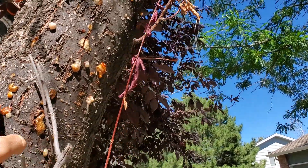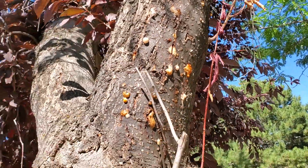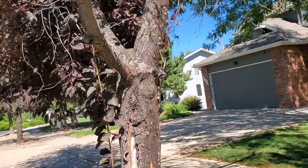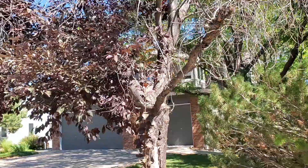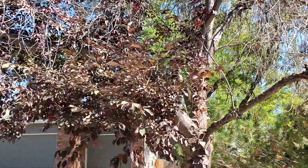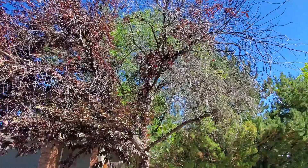Just picture underneath this bark — the flow of water is cut off. And if and when that gets cut off all the way around a branch or a leader, then a whole tree will eventually die, unfortunately.